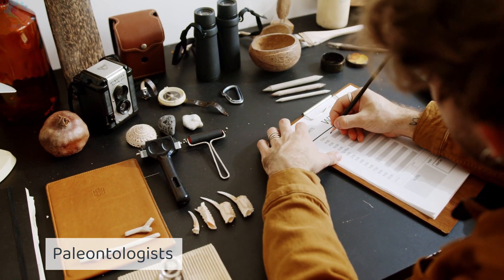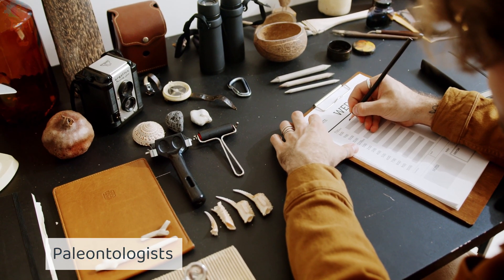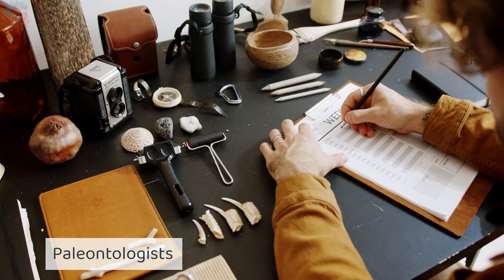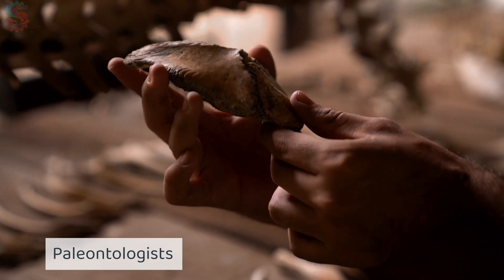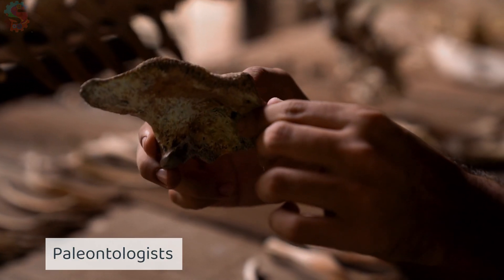They're called paleontologists, and they study the history of life on earth. Paleontologists dig to find fossils, the preserved remains of animals and plants from long ago. What do you think they hope to learn when they dig?